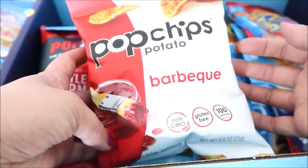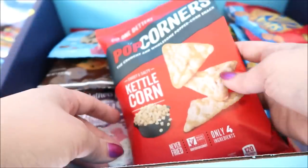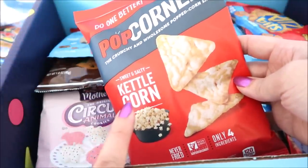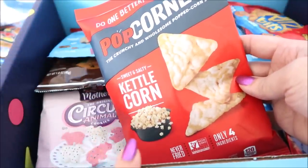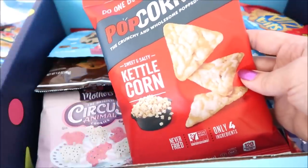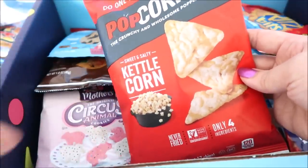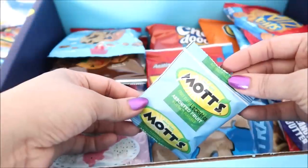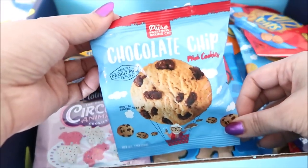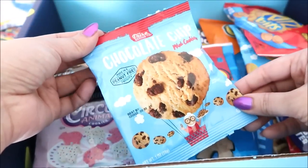Pop chips barbecue — I've had pop chips, not the barbecue flavor. Pop corners — this is the best and worst flavor because it's sweet and salty. You don't need to alternate snacks, which means you'll finish an entire bag if you have it. But this was okay because it's individual size. Mott's fruit snacks. Chocolate chip cookies from the Pure Sweetness Baking Company — I haven't had this brand before. These are crunchy cookies. I like chewy cookies but the texture of these is so comforting.